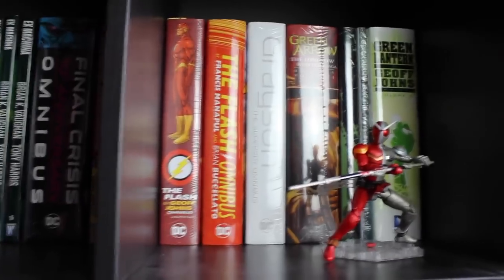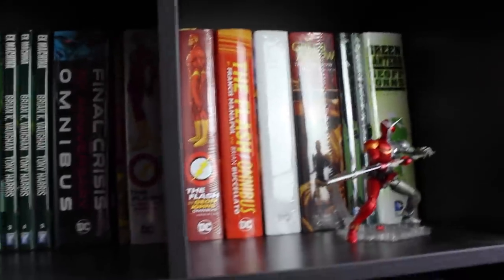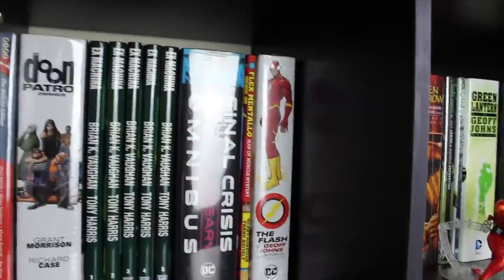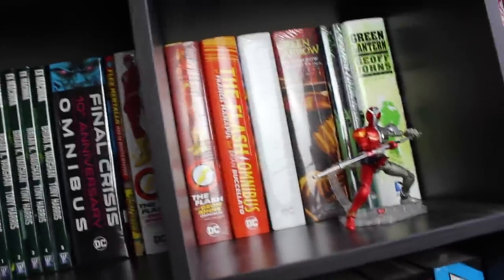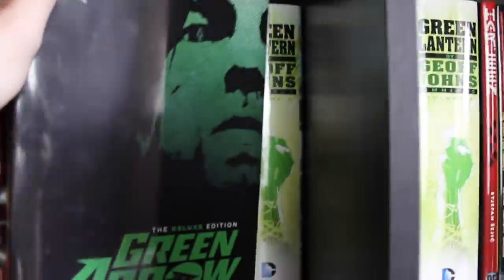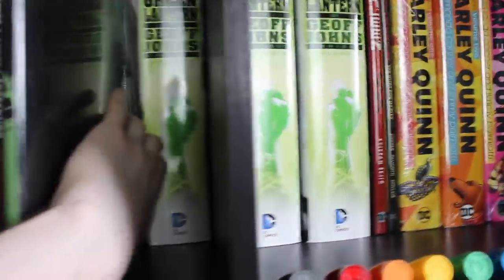We've got the Flash by Geoff Johns omnibus volume one and volume two. I actually like that they're separated by a little wall — it looks like the Flash on volume one is giving the Flash on volume two the silent treatment, which was completely unintentional. We've got the Flashpoint omnibus, and the New 52 Flash by Manapul omnibus, and the Grayson Super Spy omnibus. Then we've got Green Arrow: The Longbow Hunters volume one, and the Green Arrow by Jeff Lemire New 52 — one of my favorite volumes from that era, a really great deluxe edition.